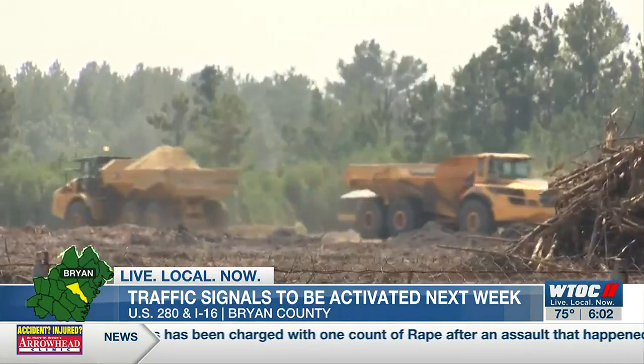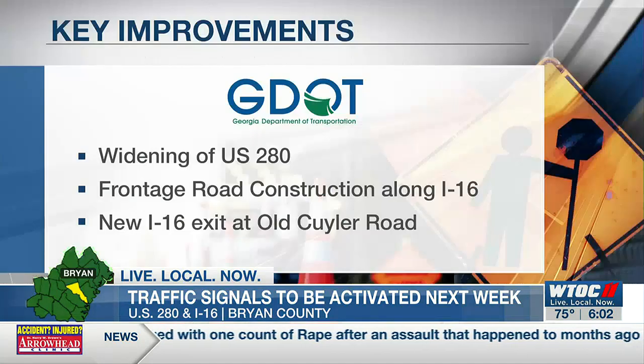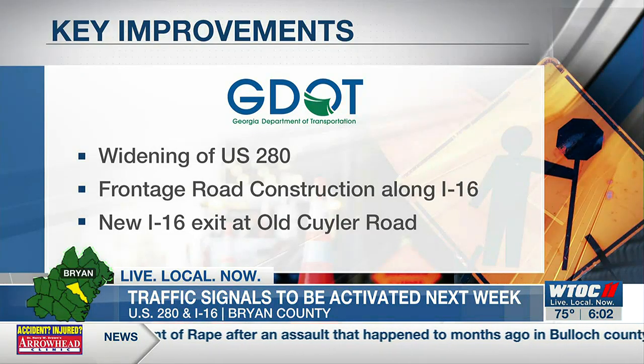We're seeing the traffic volume increase now with the growth at that interchange. GDOT says that growth is why these changes are needed. Other improvements near the mega site include a new I-16 interchange and 280 widening.